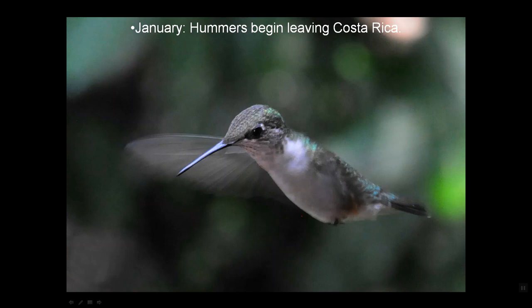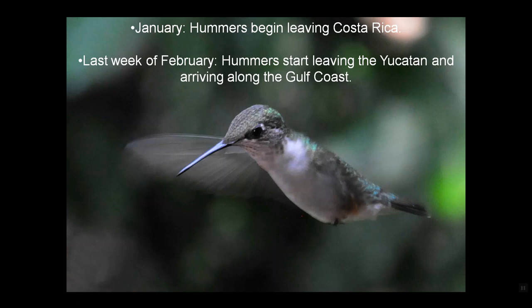In January, hummers begin leaving Costa Rica, and by the last week of February they start leaving the Yucatan Peninsula of Mexico and arriving along the Gulf Coast of the United States. They don't migrate in flocks — if they did and they all ran into a major storm over the Gulf, the entire population could be obliterated.